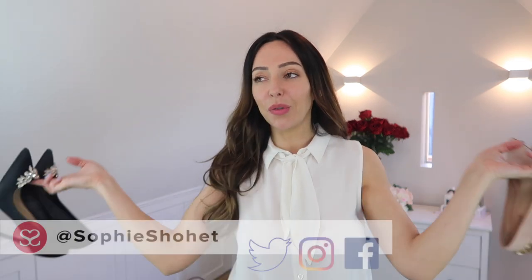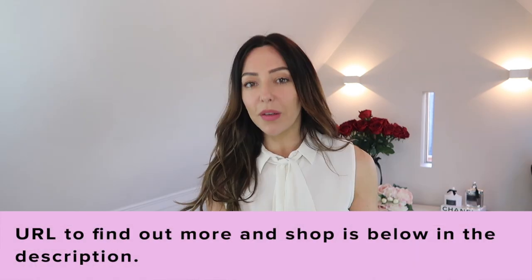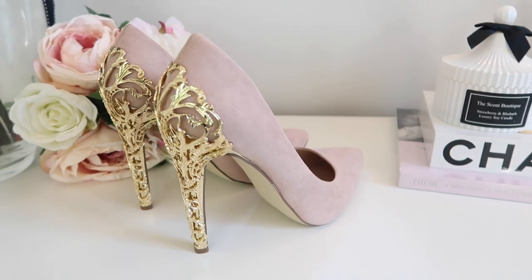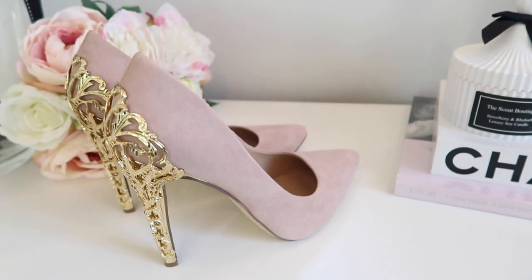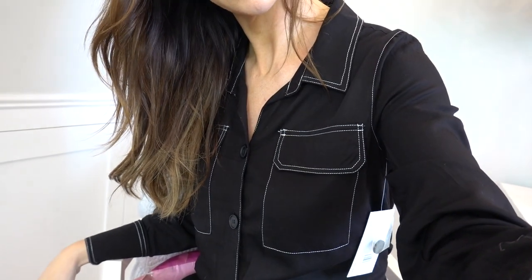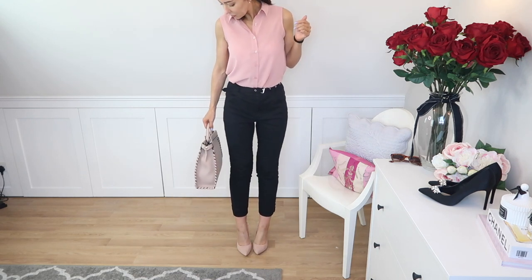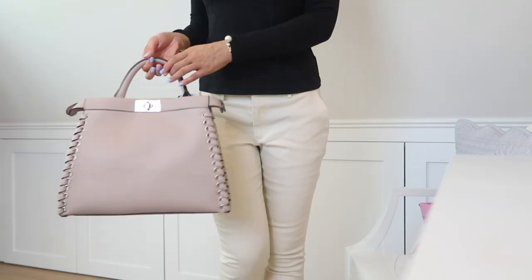Hey everyone, welcome to another video! I'm particularly excited about this because it's a haul — a try-on haul. It's all new things I want to try and see if I like them. This video is in proud collaboration with JustFab, which is where everything's from. I've got four pairs of shoes to show you, two bags, and a whole load of outfits. Today I'm going with neutrals — creams, pale pinks, black and white — so that everything works together.